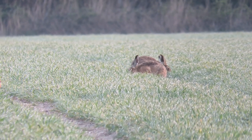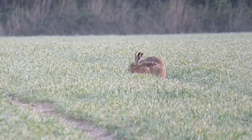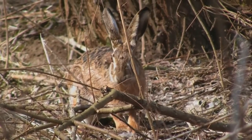Hares are most active after dark and in the early morning and late evening when they venture away from their forms in search of food. This includes grains, grasses, cereals, and sometimes they'll strip the bark and vegetation from low hanging branches.